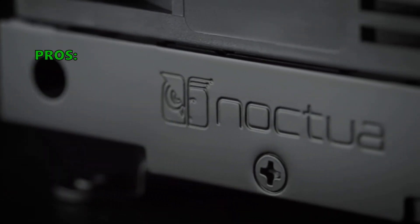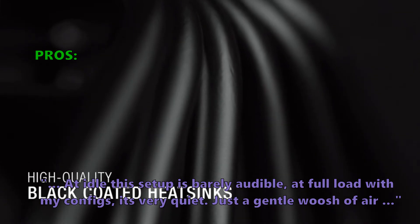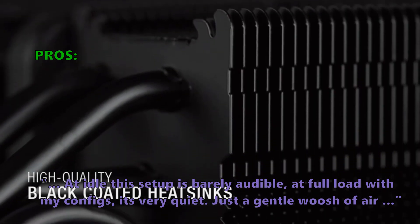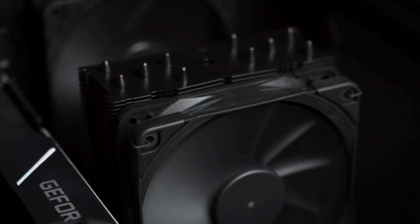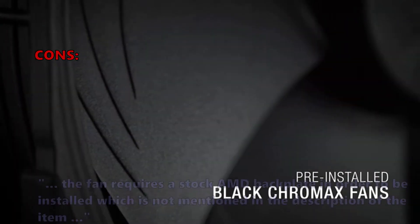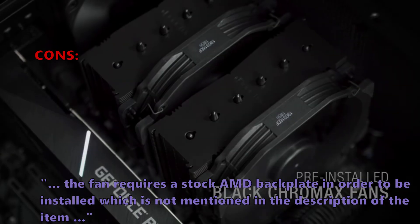Here is what customers love about it. At idle this setup is barely audible; at full load with their configs, it's very quiet — just a gentle whoosh of air. The mounting system is easily the best in the industry. However, a very few customers had problems: the fan requires a stock AMD backplate in order to be installed, which is not mentioned in the description of the item.